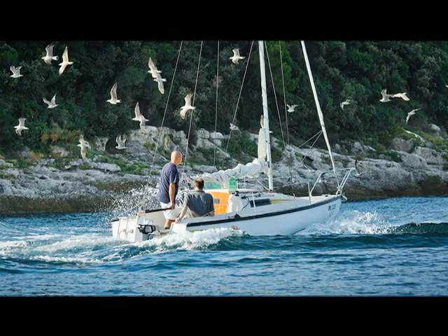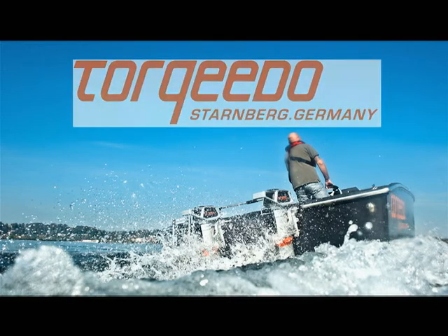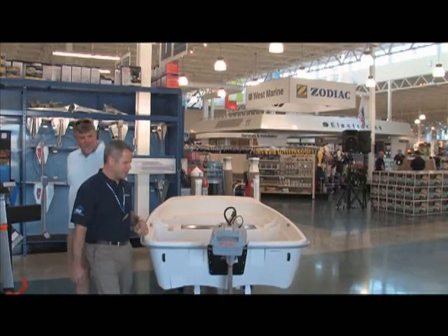With the latest in e-mobility solutions from market leader, German company Torqeedo. Kevin Osborne of West Marine says electric outboards are the next wave in boating.